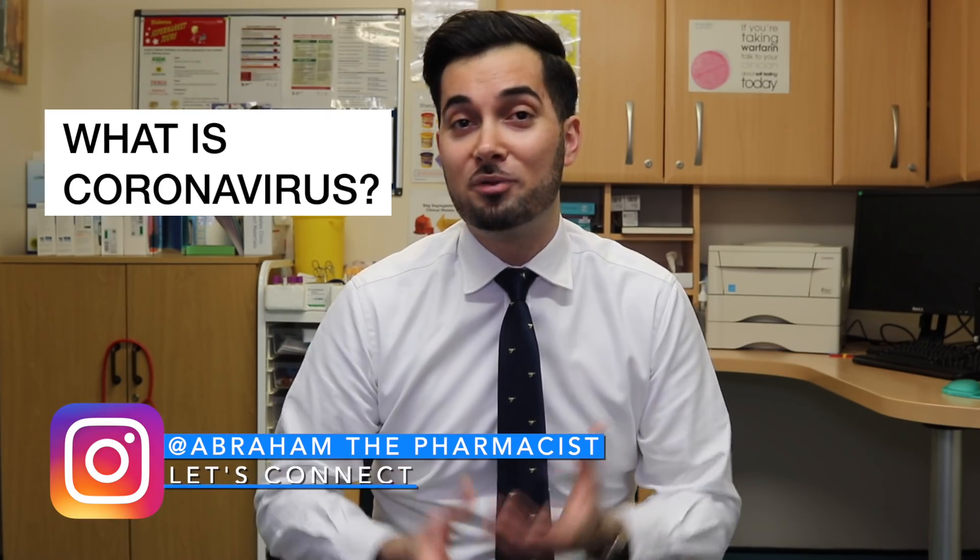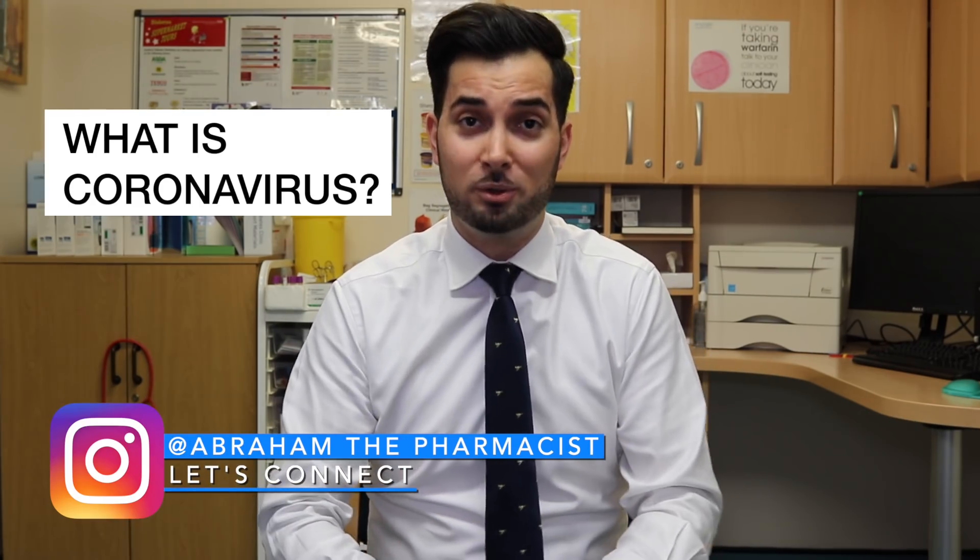The coronaviruses are a large family of viruses which cause a range of illnesses, from a common cold all the way up to more serious ones such as SARS. This coronavirus is what we call a novel coronavirus — a new strain we've never actually seen in humans before. Coronaviruses are zoonotic, meaning they're transmitted between animals and humans. When they do cross over and infect humans, as with the novel coronavirus, this is called a spillover event.